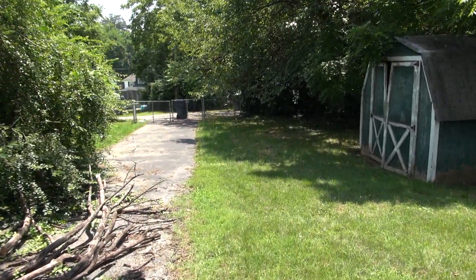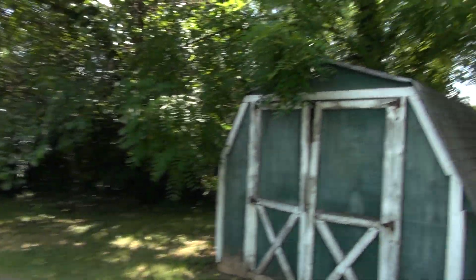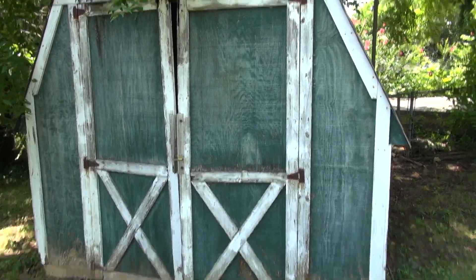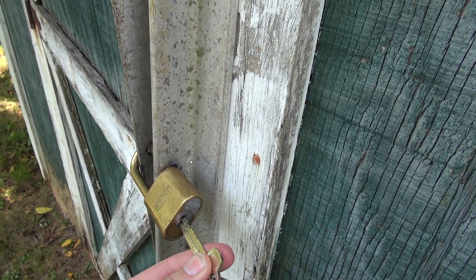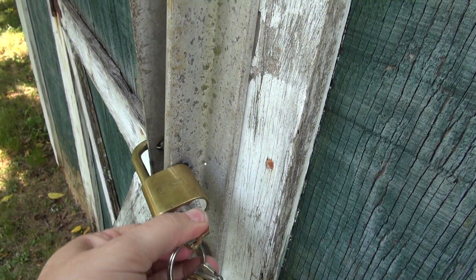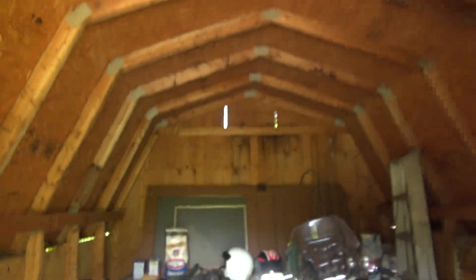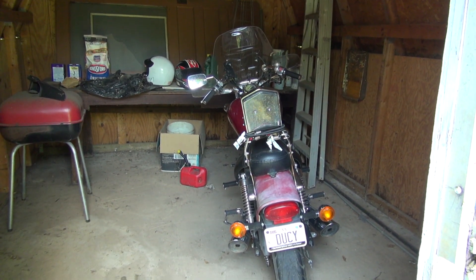As we go down here you can see I have a back driveway and alleyway and there is my trash can. This is my shed — it came with the property. It has seen better days and there is a Best lock on it. My motorcycle now has covered parking.